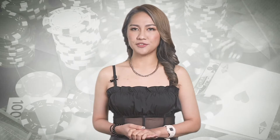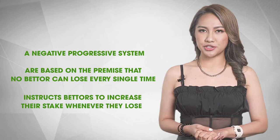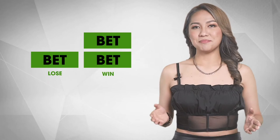So how does this age-old betting system actually work? The martingale system is a negative progressive system. These systems are based on the premise that no bettor can lose every single time. The martingale betting system instructs bettors to increase their stake whenever they lose, while decreasing their stake when experiencing a win. More specifically, this system tells bettors to double their bet when they lose.